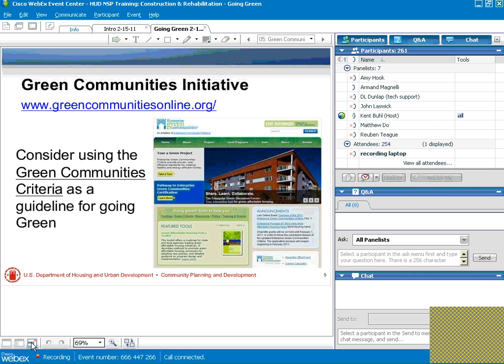We're looking at slide five, Green Communities Initiatives. One of the things I want to make is that the Green Communities Initiative webpage has a great set of criteria for going green. I often refer people to their criteria as a guideline because there's such great content within the criteria about different ways to achieve green. It's also a good checklist for the different categories of work within green.